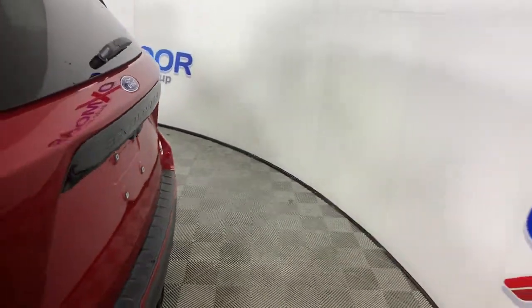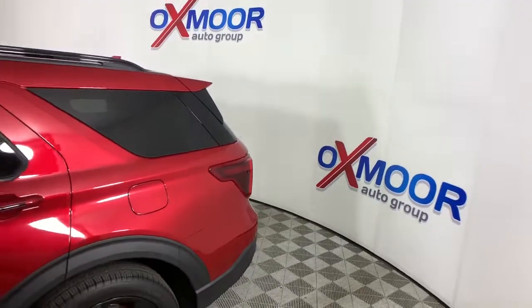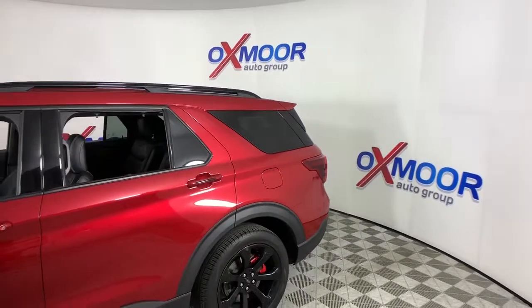Go home happy with the 2020 Ford Explorer. This vehicle still has fewer than 25,000 miles on the clock, so it won't last long.